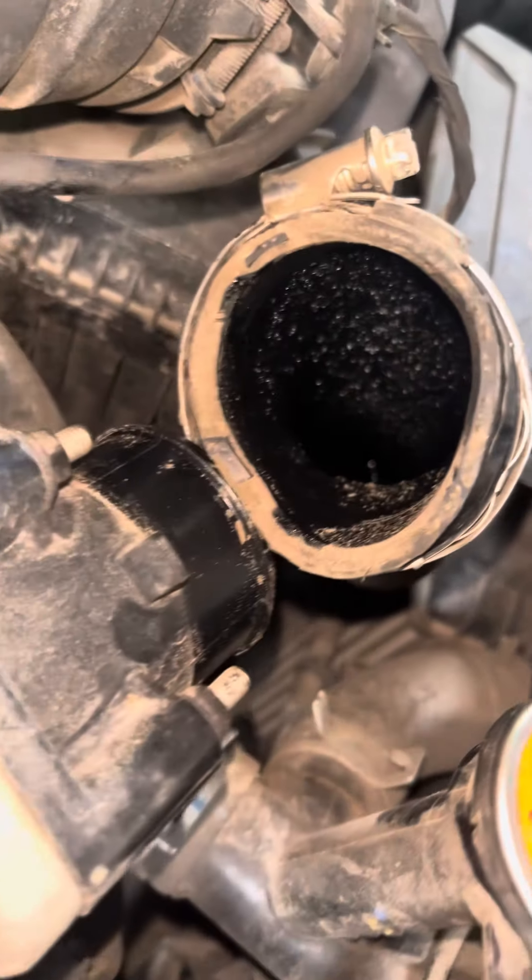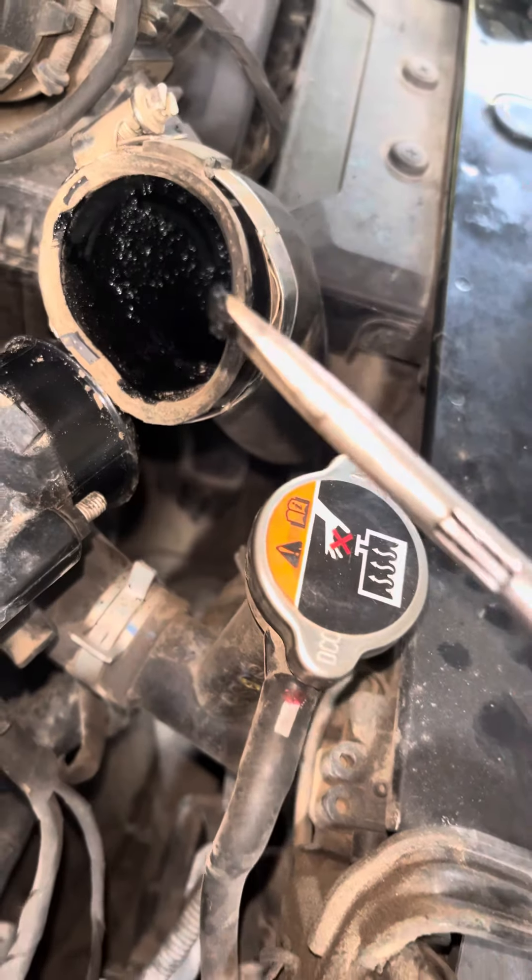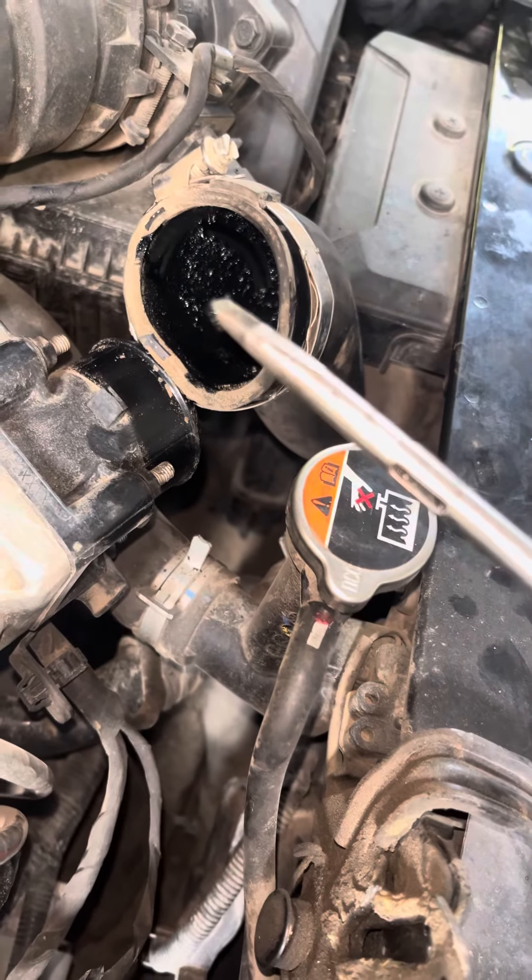If you are going to clean the oil, you will also have to dry the oil. If you are going to clear the air filter, you will also have to remove the air filter. If you look at the oil, you can take the air intake.